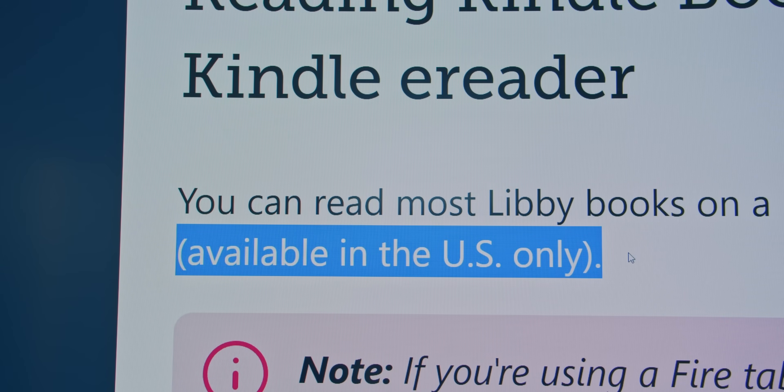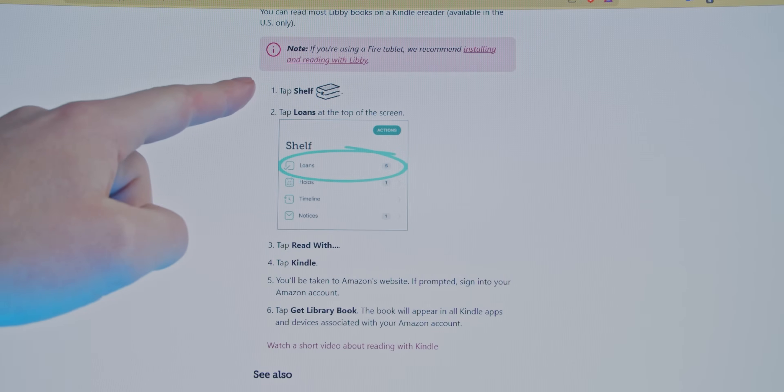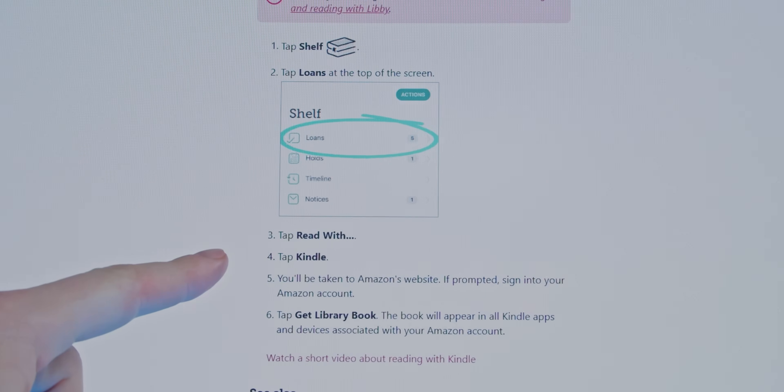Bonus feature: if you live in the US, you can link your Libby account on your phone to your Amazon Kindle account and sync the books down to a Kindle e-reader. For some reason the Kindle sync feature isn't available in Australia, but you can use your phone, just like this next app.